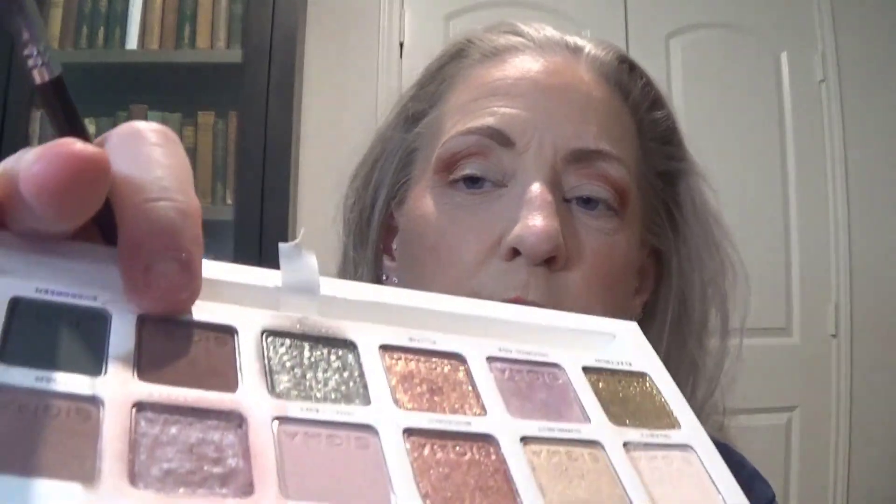There's this one called Claystone — it's a darker shade right there. I'm going to use that for something, I'm not sure what. I want a different brush. I also tried to turn the volume down on my phone as low as I could because I'm getting so tired of these phone calls. Before I got on camera, it was literally one after another.